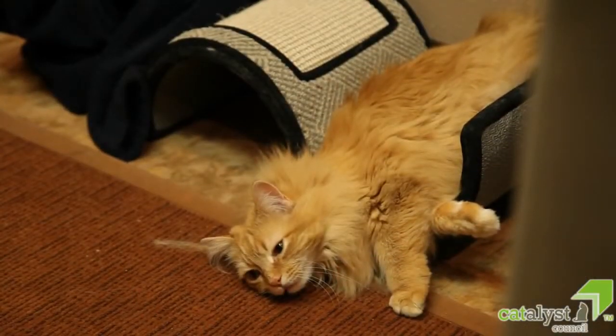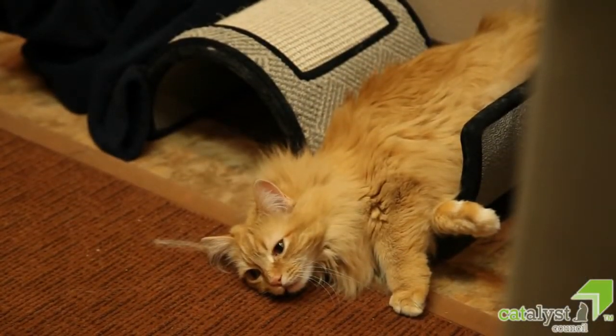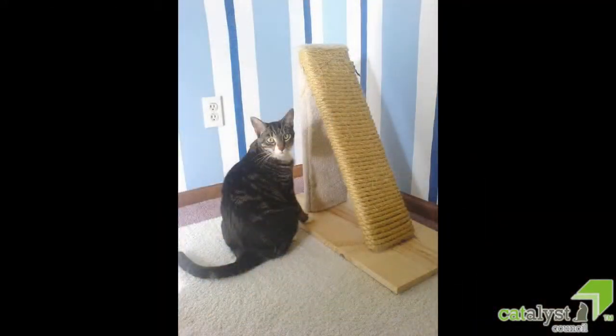Also, placing a scratching post nearby that your cat can use to stretch after a snooze may make the carrier even more appealing and will save your furniture at the same time.